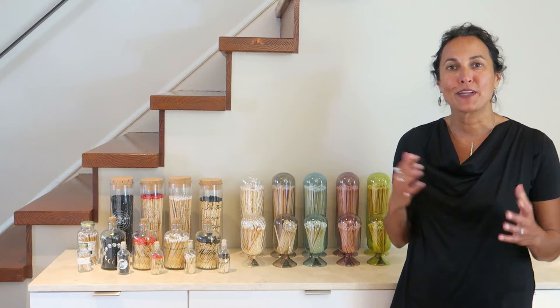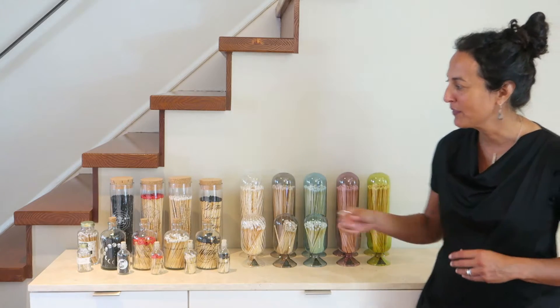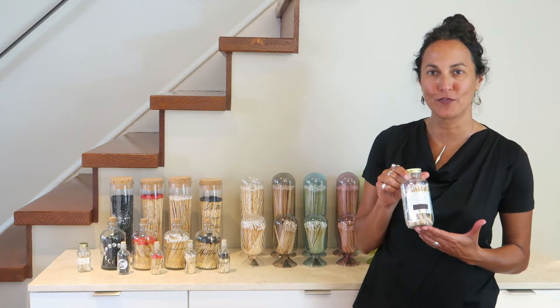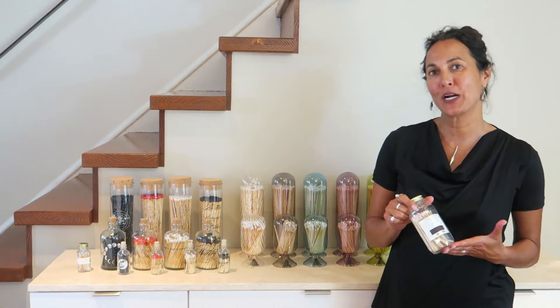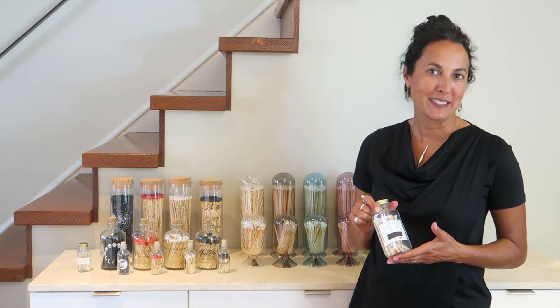So Jeff and I started playing and brainstorming and coming up with all kinds of ideas, and one of the things that we landed on was packaging them in these beautiful French square bottles. We loved it, thought we had it, mocked it up and presented it to our customer — and they weren't that excited by it and they decided to pass on it.